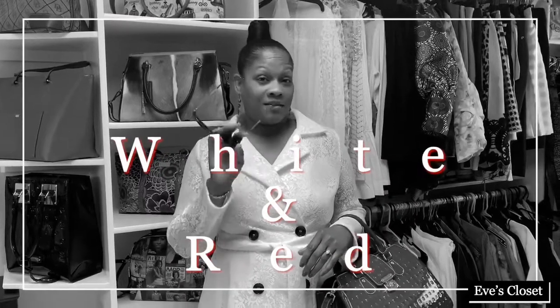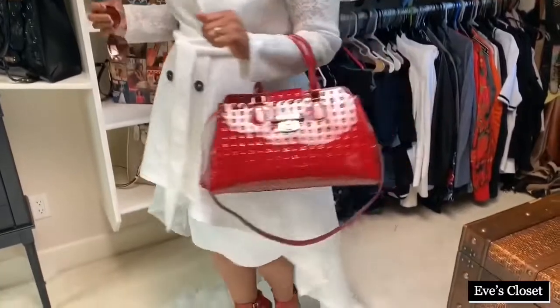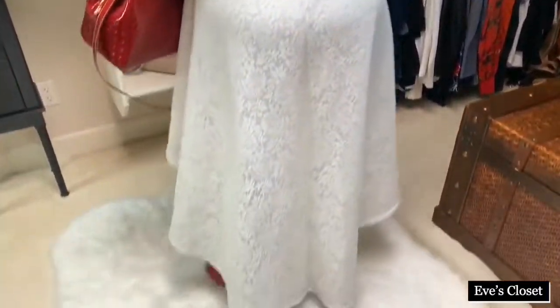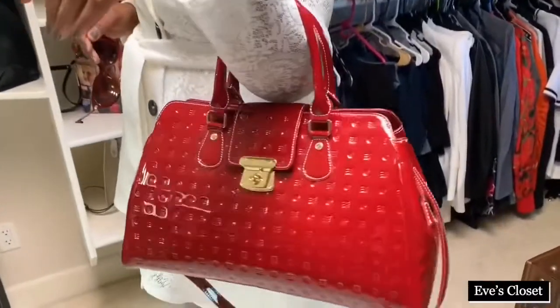I start off with my Bulgari red shades. Along with my Akira jacket — it is a high-low jacket with black buttons. It goes down to the floor; it's just sweeping. It gives you the look of absolute finesse, along with my red earrings and, of course, my red handbag. Beautiful handbag with all of the detail. It gives you the look of: this girl is ready.